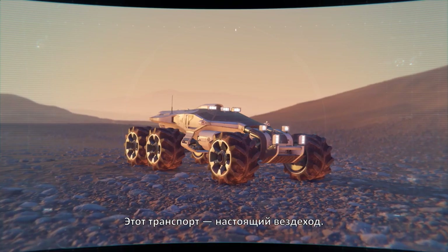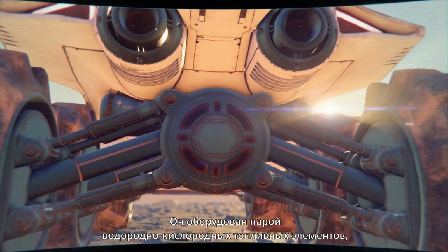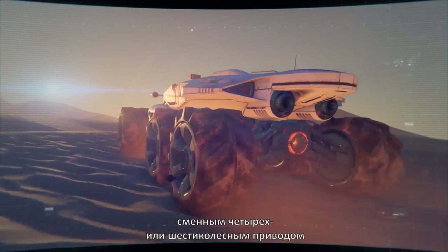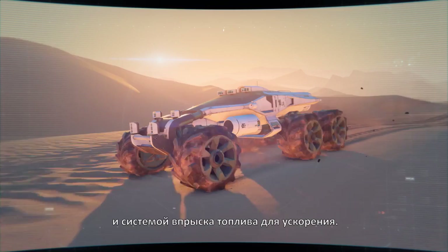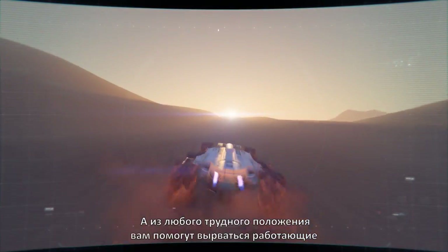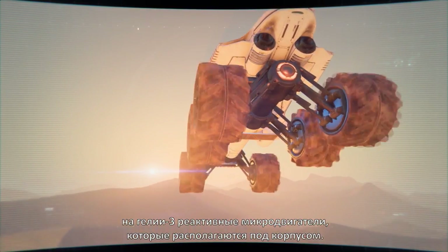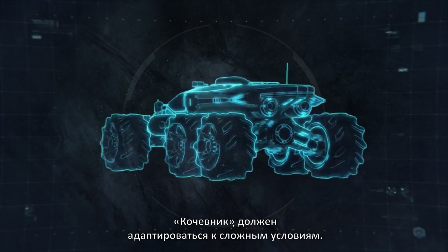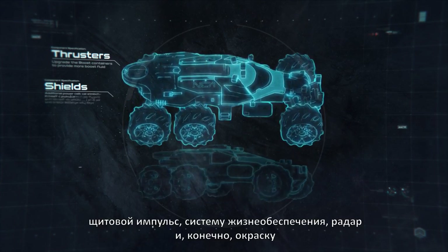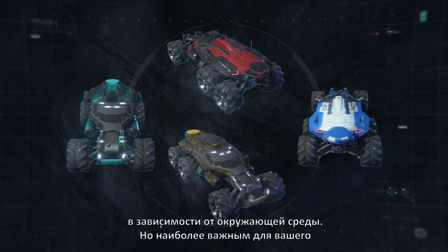This rover is the definition of all terrain. With twin hydrogen-oxygen fuel cells powering an element zero core, independent suspension for each wheel, and interchangeable four- or six-wheel drive, she comes equipped with a rear-fueled injection boost to propel you forward. And in any tight spots, helium-3 microthrusters beneath the vehicle are on hand to blast you clear. The modularity of its design allows everything from thrusters, shields, shield blasts, life support, radar, and of course paint jobs to be customized based on our surroundings.